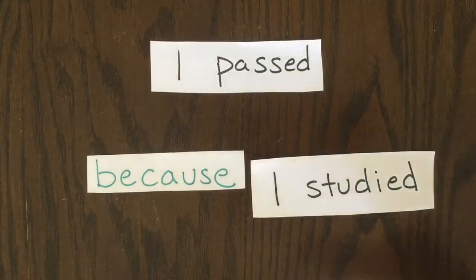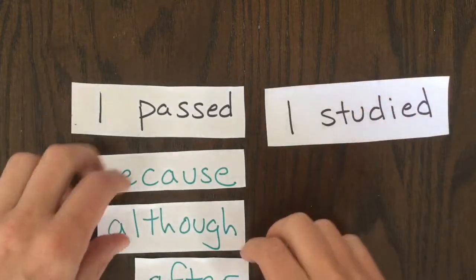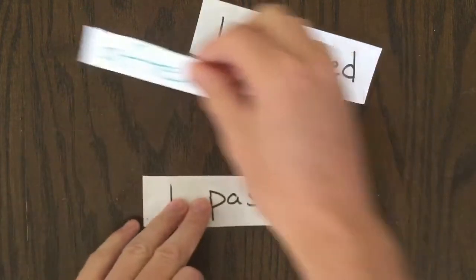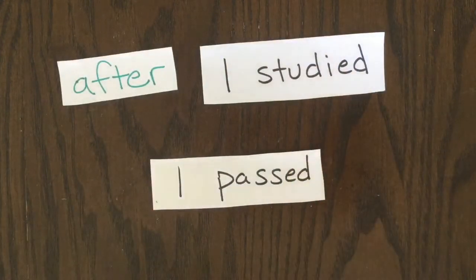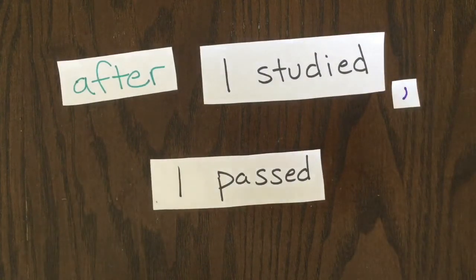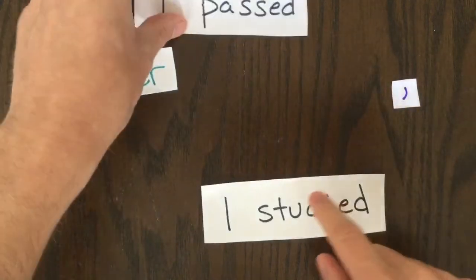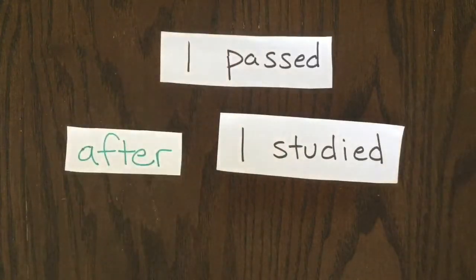These days in linguistics, BECAUSE is considered a preposition. There are lots of prepositions that go in front of clauses like BECAUSE, ALTHOUGH, AFTER, IF, and so on. In general, when they come first, you'll see a comma after the first clause. And when they come second, you won't see a comma. That's not true all the time and for all the prepositions, but it's very commonly used this way.